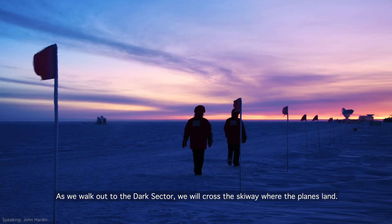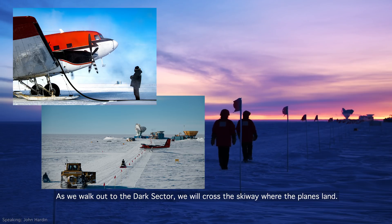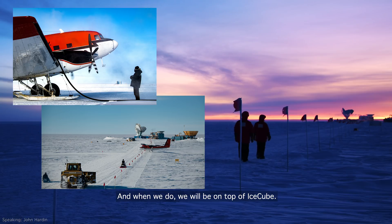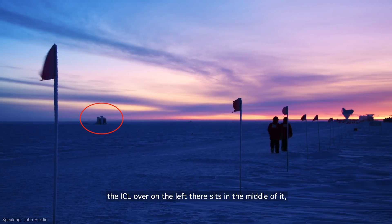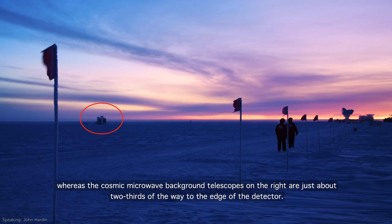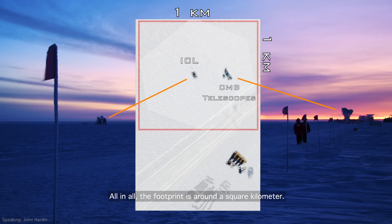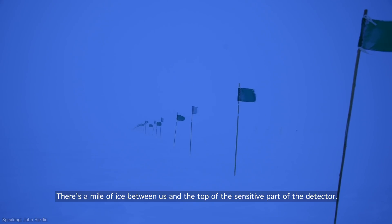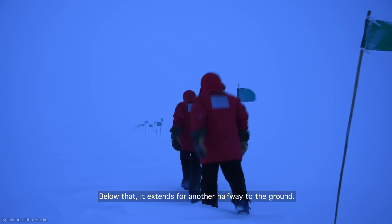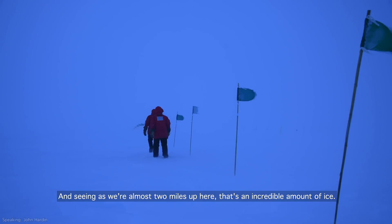As we walk out to the dark sector, we will cross the skiway where the planes land. And when we do, we will be on top of IceCube. To give you a sense of scale of this detector, the ICL over on the left sits in the middle of it, whereas the Cosmic Microwave Background Telescopes on the right are just about two-thirds of the way to the edge of the detector. All in all, the footprint is around a square kilometer. There's a mile of ice between us and the top of the sensitive part of the detector. Below that, it extends for another half mile to the ground. And seeing as we're almost two miles up here, that's an incredible amount of ice.